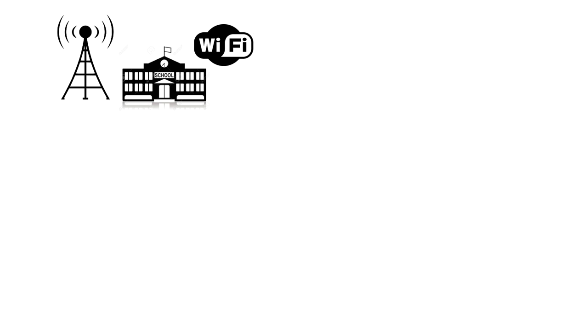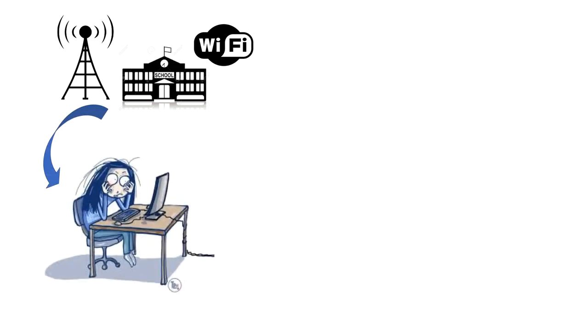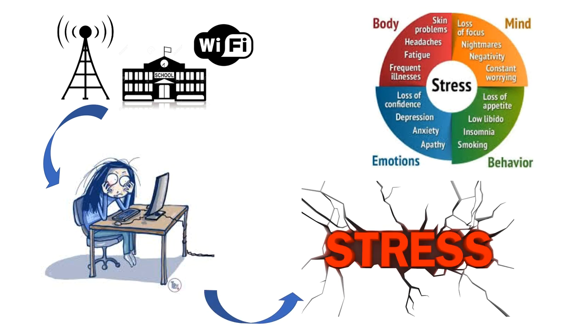Now let's consider a school that has a Wi-Fi tower, Wi-Fi in the classroom, and a cell phone tower nearby. This is going to cause physiological stress to some percentage of the student and teacher population. That stress is going to adversely affect the body, the mind, behavior, and emotions. We expect these students to perform well because we have given them all the technological advantages, but unfortunately we have placed them in a toxic environment.